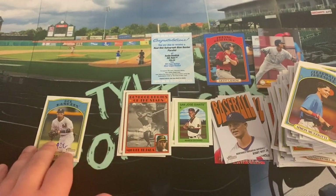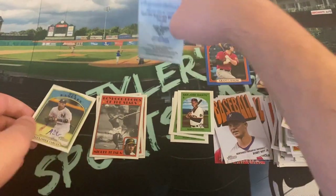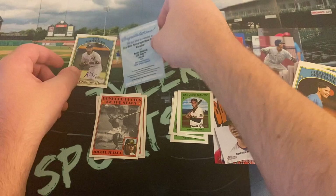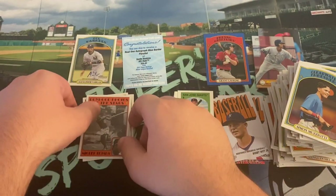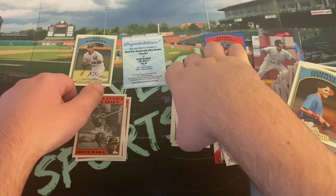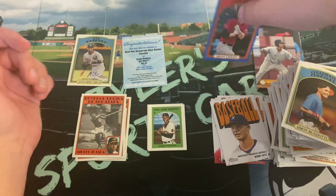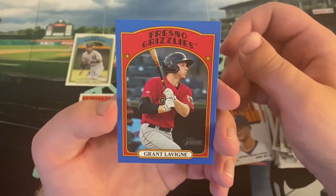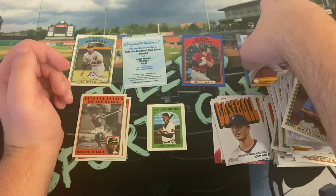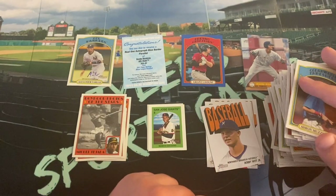So that'll do it. Not a ton of huge hits here, a lot of base. But we did get our two autographs — Austin Hendricks and Alexander Vargas. The Hendricks is a blue border. I've been doing pretty well with redemptions lately — my Buster Posey, my card last year from Heritage Minors, they all came within a month or two. So let's hope that streak continues. Our one other numbered card is this Grant Levine out of 99 — cool to get a local New Hampshire boy at least. Some nice box toppers, nice other inserts, and a big fat stack of base.